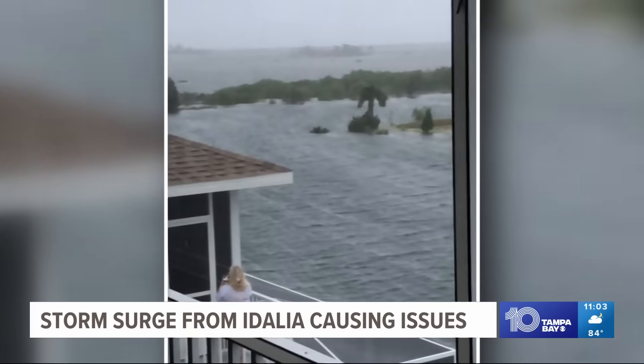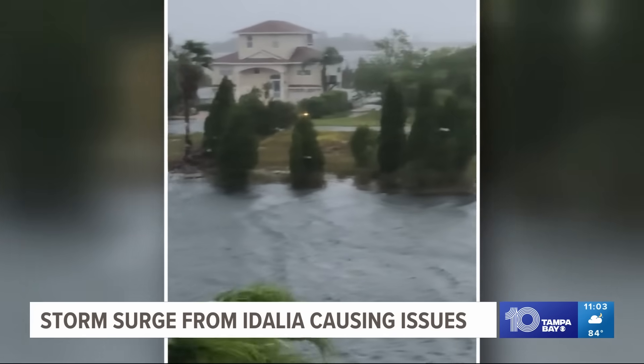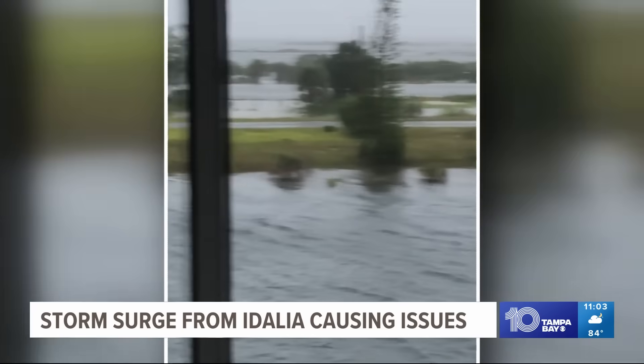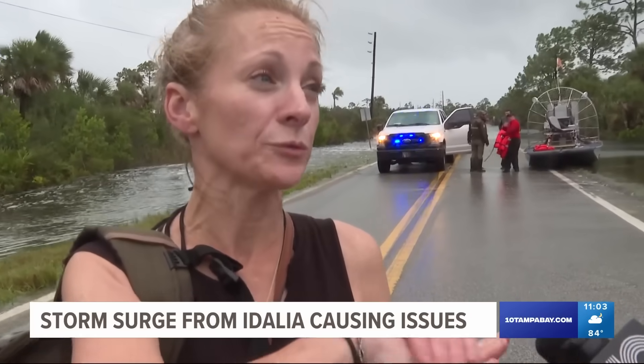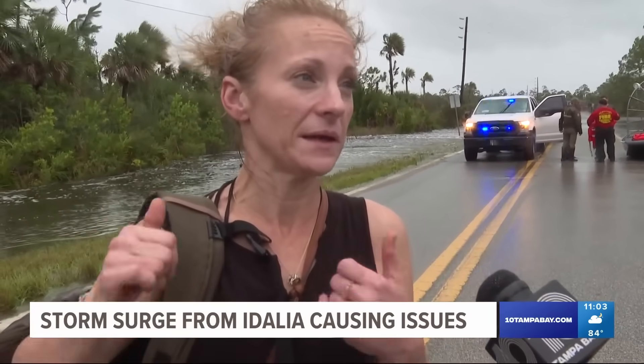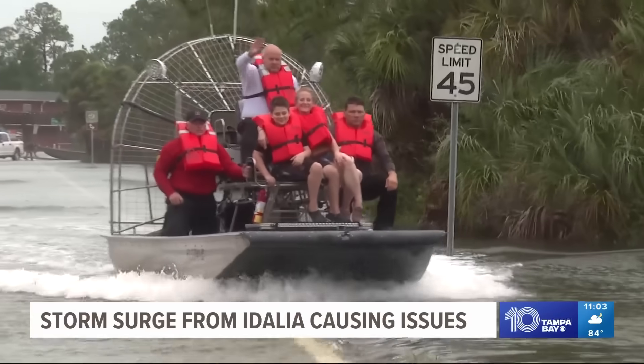Tonight they say they're just grateful things weren't worse. Whipping winds and heavy rain led to flooding and an overwhelming storm surge. 'It got real deep real fast and then the water started coming in like crazy. We almost didn't make it.' A mother and her son needed rescue from Pine Island after a car battery failure delayed their evacuation.